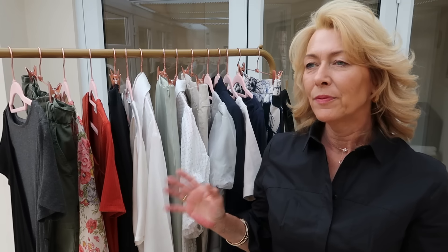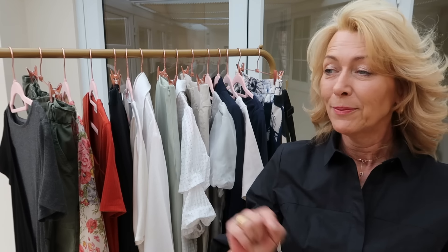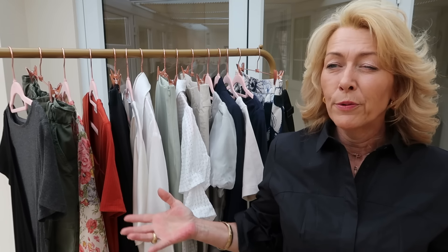Hello everyone, welcome back. A try on haul this week with Estere. I featured Estere quite a bit last summer and a little bit in the winter. I don't know if you remember that gold lurex top that I got to wear over Christmas, which I was absolutely over the moon with. I'm going to link that top actually because it's a great piece to have in your wardrobe for any party, any celebration — you can wear it with a lot of different things.